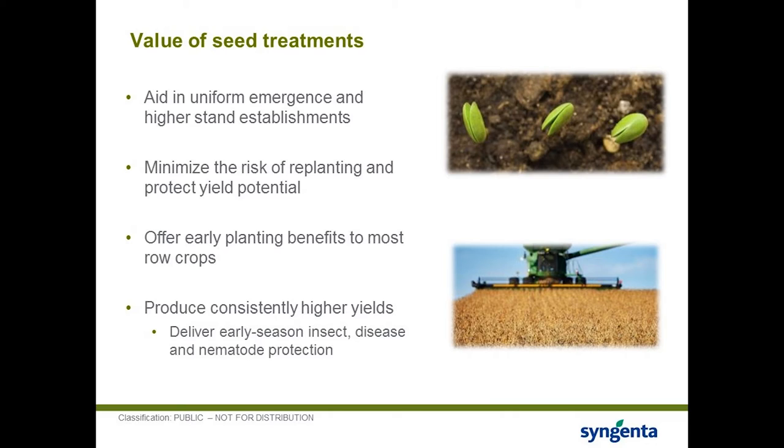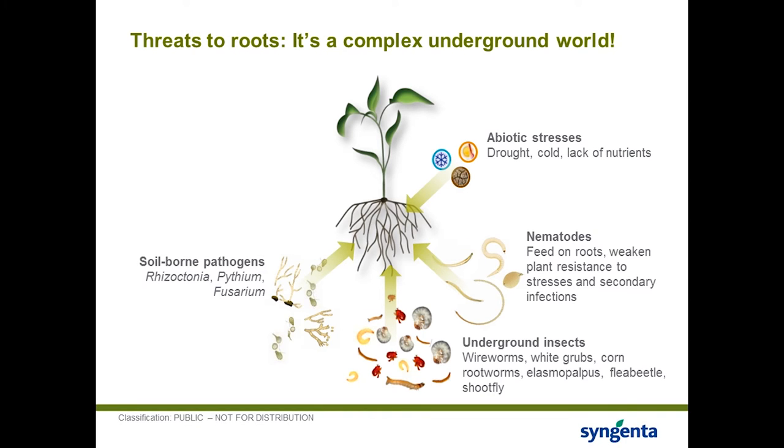Root health and root protection is also critical — not many technologies are available to growers today to help protect the root system, and to get maximum yields it's all about root health. Broad-spectrum seed treatments give protection against seedling diseases, soil-borne pathogens like Rhizoctonia, Pythium, and Fusarium, and below-ground insects like wireworm and white grubs that cannot be managed in any other way. Some granular insecticides are available but their efficacy compared to seed treatments is not as good. Additionally, seed treatments address nematodes, abiotic stresses including drought and cold, and nutrient uptake.